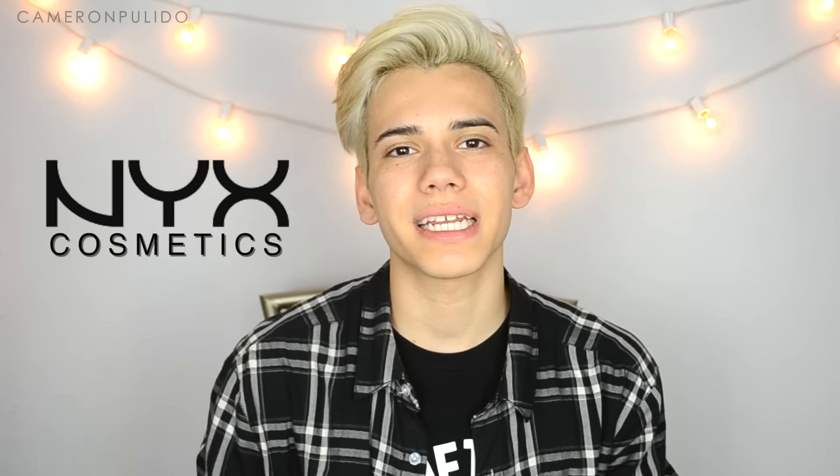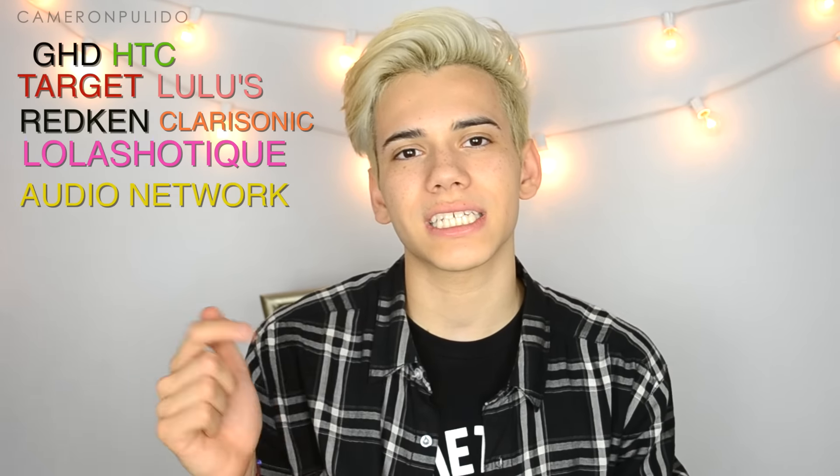That was everything inside the boxes — I hope you guys enjoyed this video! Thank you all so much again for getting me to the top 12; your votes and support mean so much to me. I'd love to make it to the next round. A big thanks to NYX Cosmetics and all the amazing sponsors — I'll list them all in the description box below.